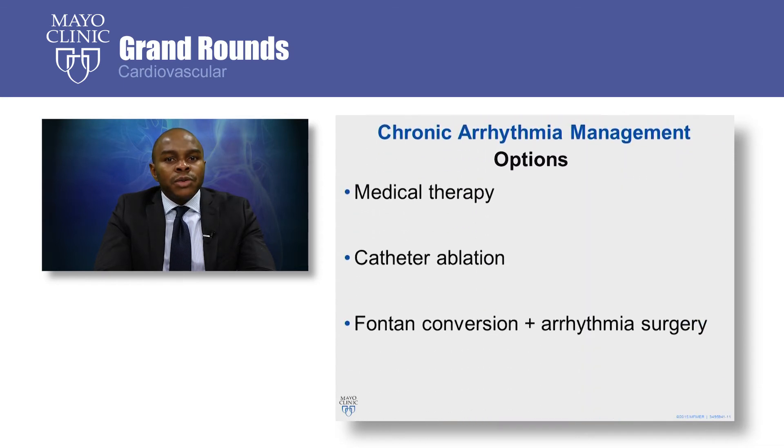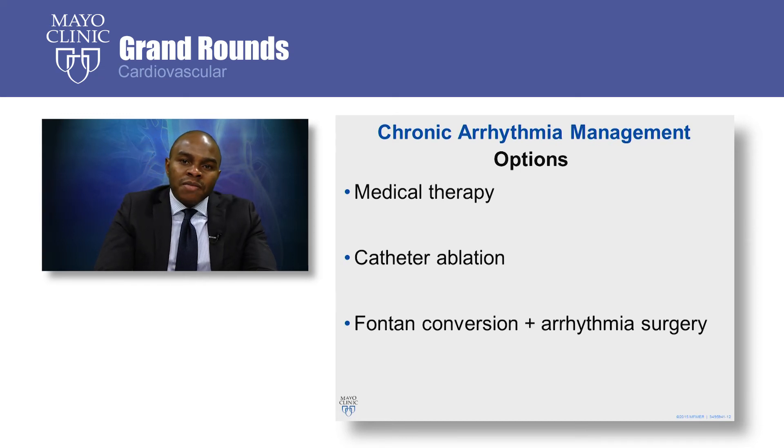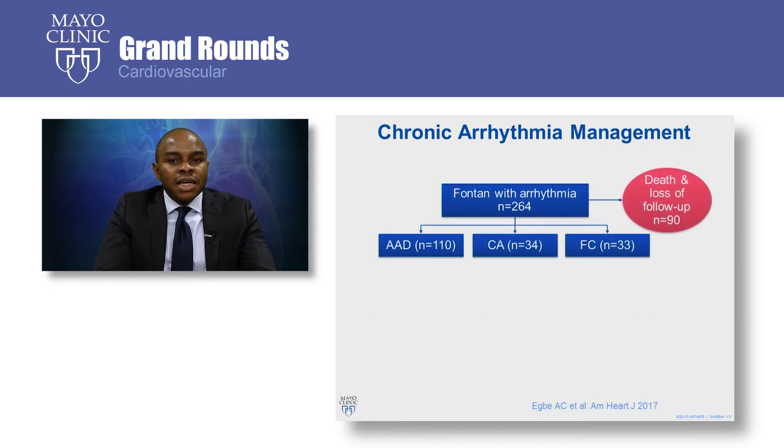So what are the options for chronic arrhythmia management in Fontan? The options are medical therapy with antiarrhythmic drugs, catheter ablation, or Fontan conversion with antiarrhythmia surgery. The question is: are all these strategies equally effective? And if the answer is no, at what point should we transition from one strategy to the other?